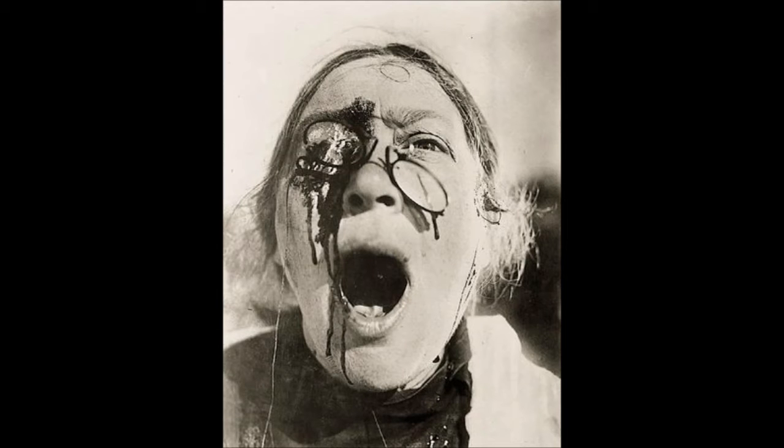Fragment of a Crucifixion is a 1950 canvas by the Irish-born English figurative painter Francis Bacon, housed in the Stedelijk Van Abbemuseum, Eindhoven.